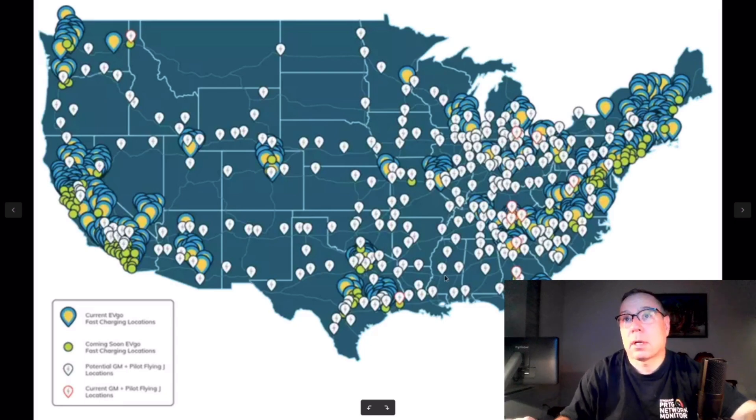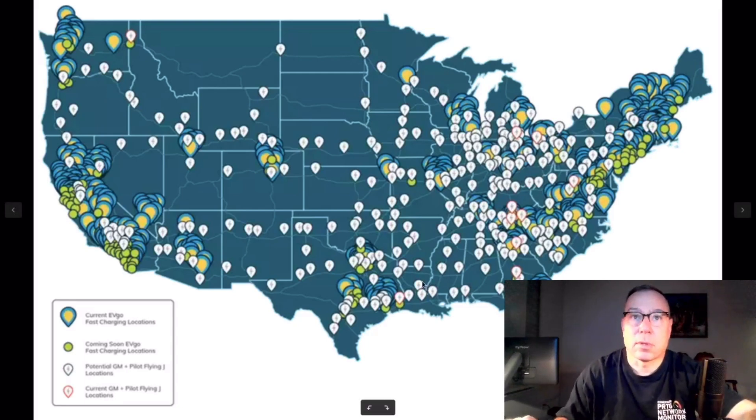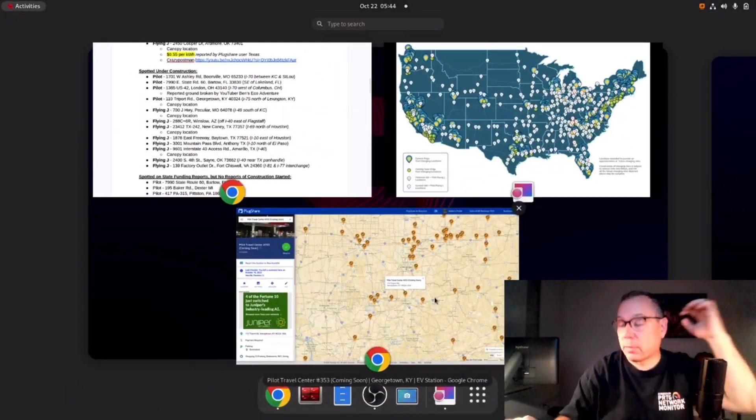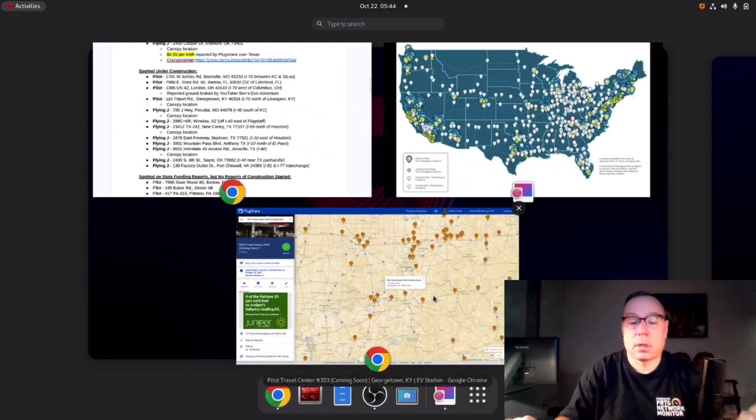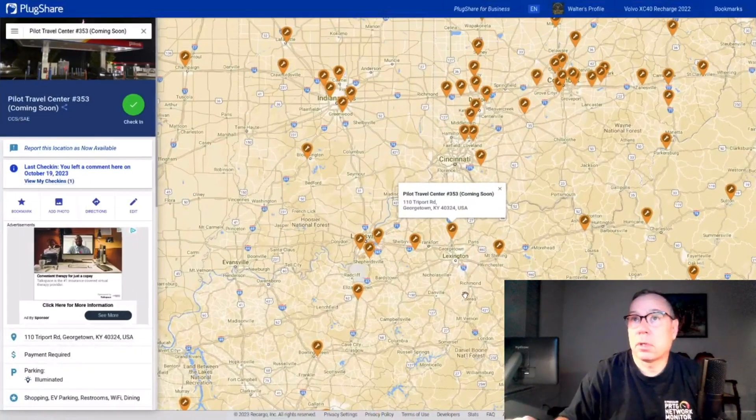But right here, that's a pretty easy one to identify. You go on the Pilot Flying J website and identify what location they're talking about, and I added those types to PlugShare. Feel free to add any that you see that you can identify to PlugShare — I'll include them in my sweeps.